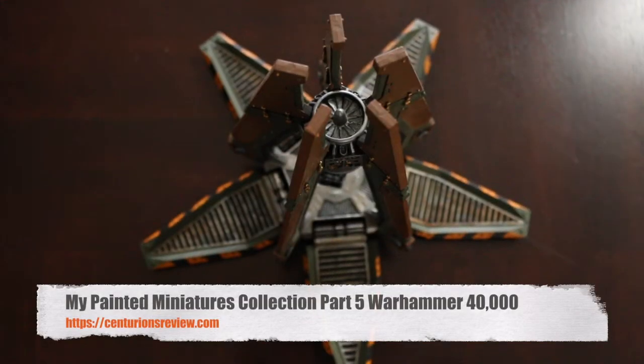Hey guys, Dave here. Welcome to Saturian's Review, the punk rock band of war game review institutions.